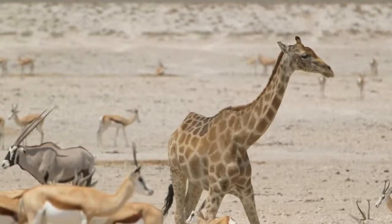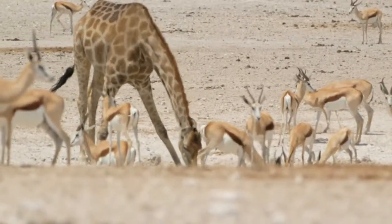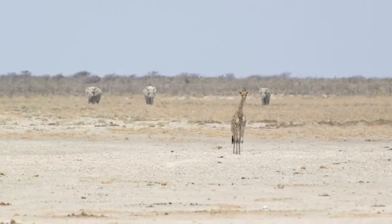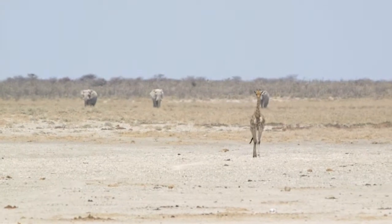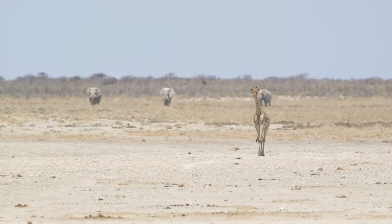The giraffes are much taller, as we all know. They can see above the trees and with those huge eyes of theirs they can see exceptionally well any danger in the distance. As soon as a giraffe takes off, all the other animals hanging in the immediate area know there's danger and they take off as well — so they use the giraffes as a security system.